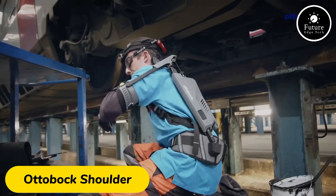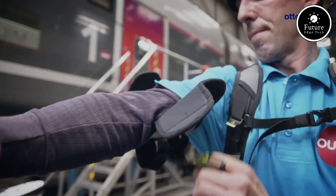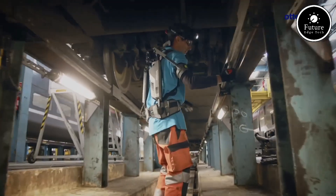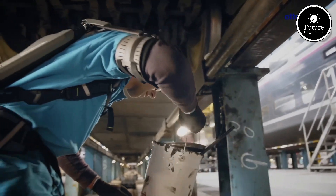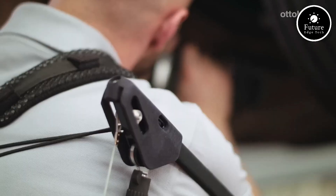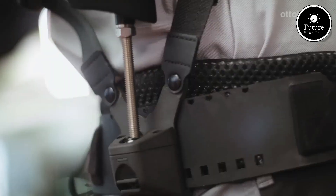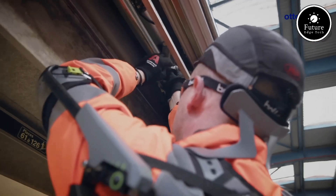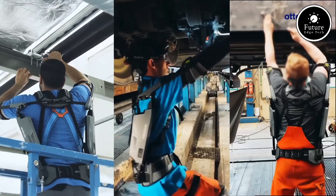The Autobach Shoulder Exoskeleton is a wearable, ergonomic device designed to assist with overhead tasks, reducing the strain on the user's shoulders and arms. It's widely used in industries like manufacturing, construction, and logistics, where repetitive or strenuous shoulder movements can lead to fatigue or injury. This exoskeleton provides passive mechanical support by redistributing the weight from the arms and shoulders to the hips, reducing muscle strain by up to 30%.